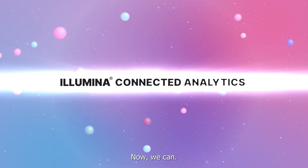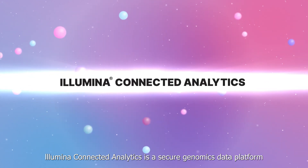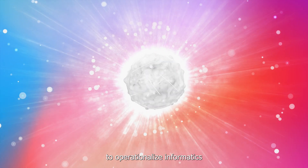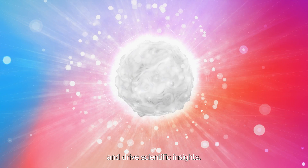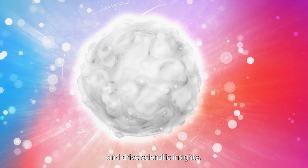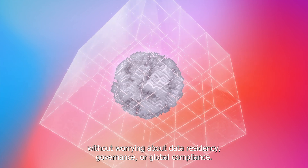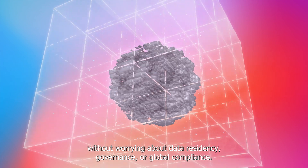Now we can. Illumina Connected Analytics is a secure genomics data platform to operationalize informatics and drive scientific insights. So you can focus on the science without worrying about data residency, governance, or global compliance.